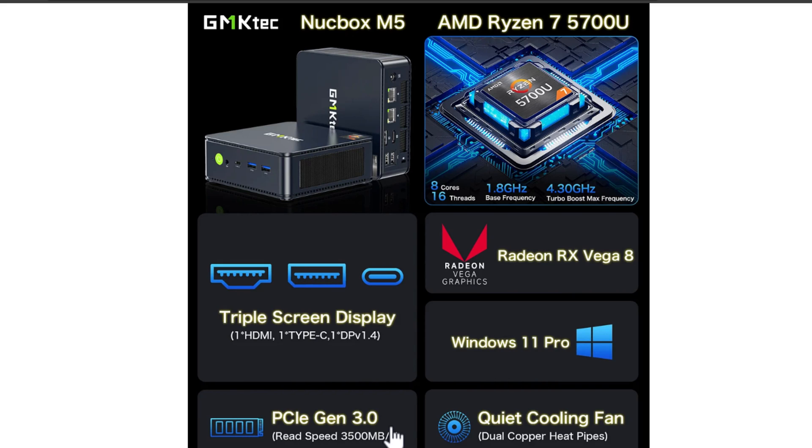You also get PCIe Gen 3 and really good cooling. It comes with 32 gigs of DDR4 3200 MHz memory with a max of 64 gigs, and Wi-Fi 6E — which is a cool feature since a lot of these mini PCs only support Wi-Fi 6.